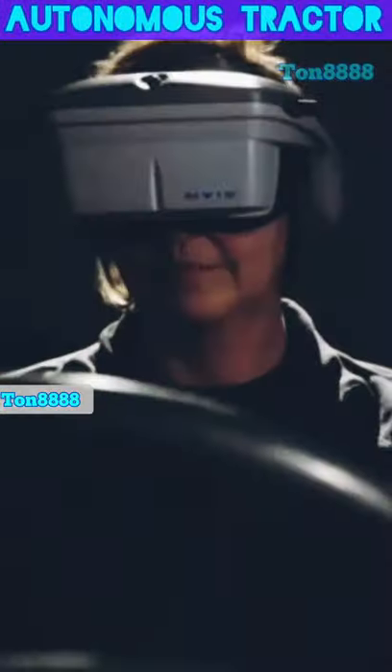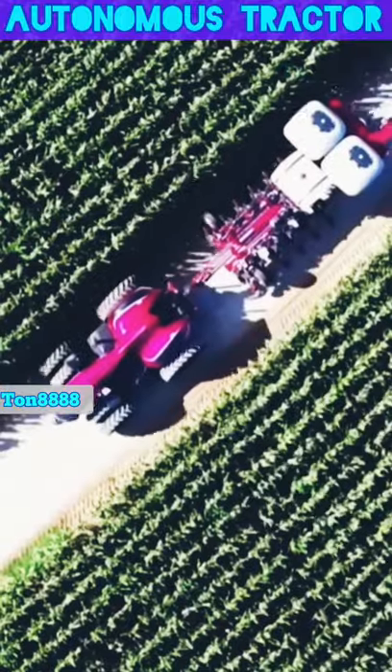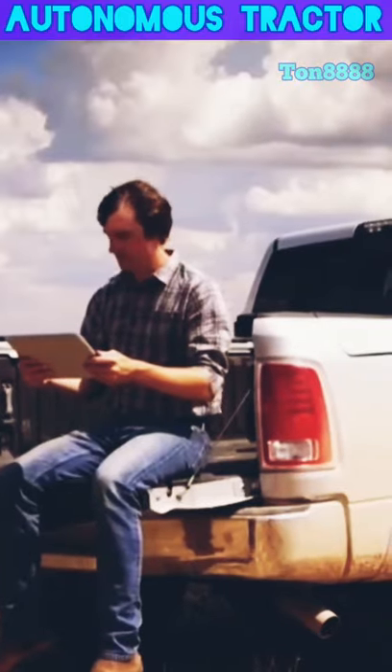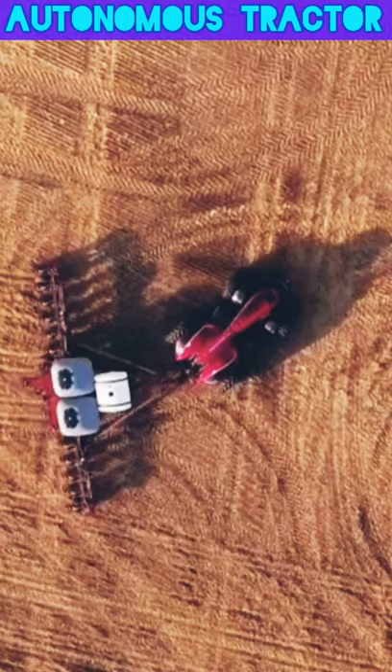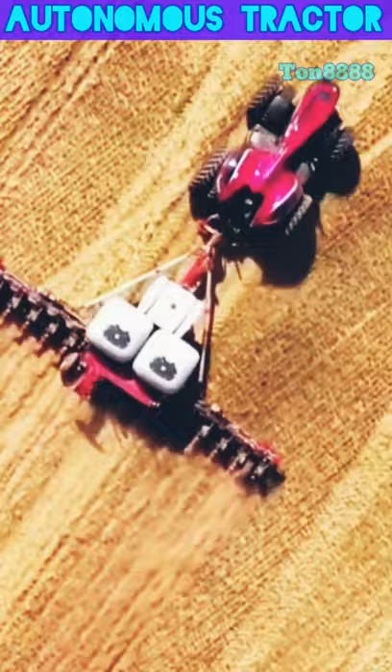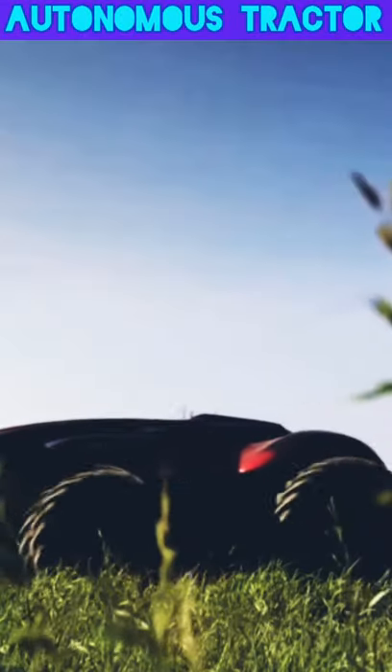Ace IH, a global agricultural equipment brand, presented its vision for a possible future of farming. This groundbreaking tractor is equipped with a range of technologies used for remote monitoring and control via a PC or tablet, meaning that once the tractor is in the field it can work completely independently, eliminating the need for a driver to observe operation.